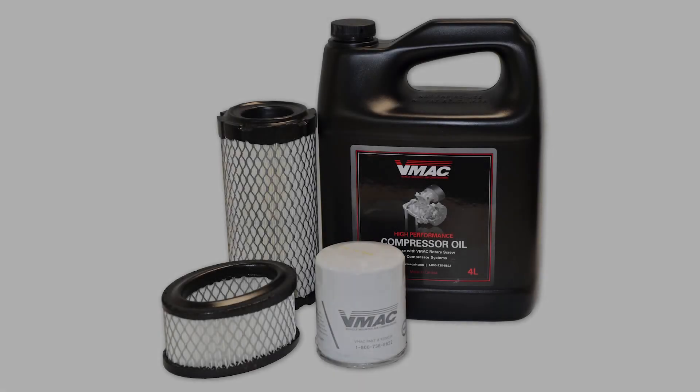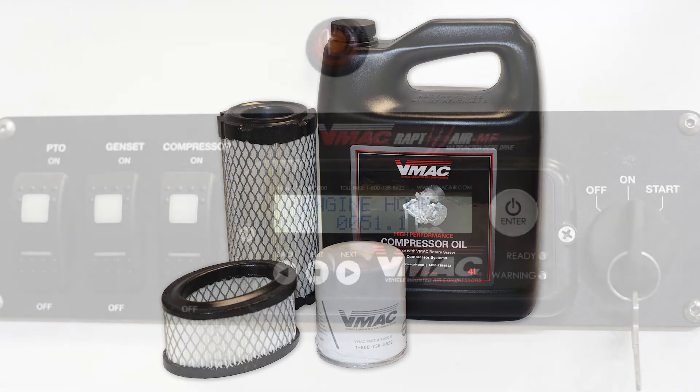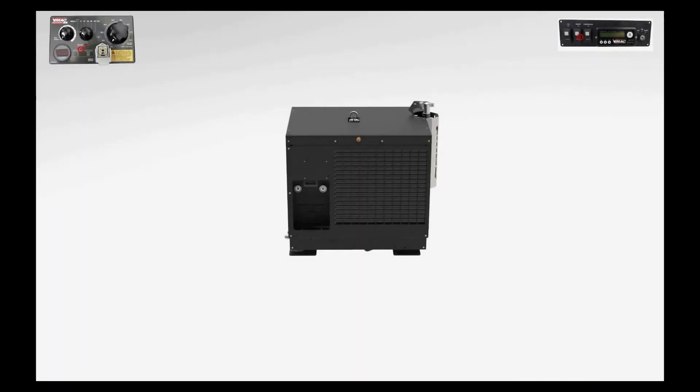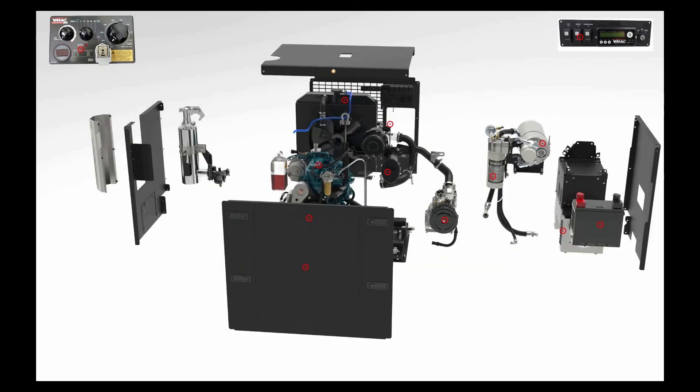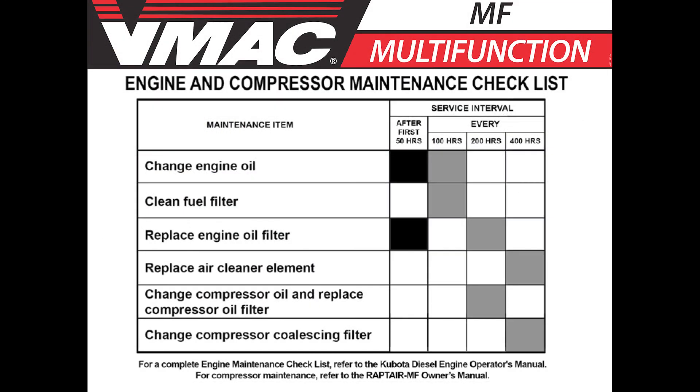Routine maintenance is recommended to ensure optimal operation of the multi-function. A well-planned maintenance program lowers maintenance costs and reduces downtime. The multi-function LCD box will display a message to notify you when the air compressor is due for service. The multi-function is easy to service because the coalescing filter, air filter, and the air-oil separator tank are all easily accessible by removing the one service panel. The air compressor should be serviced at intervals of 200 hours or 6 months, and every 400 hours or 12 months — service should be performed at the lesser of the two intervals, whichever comes first.